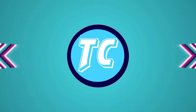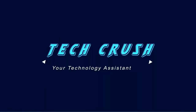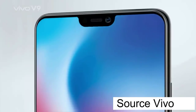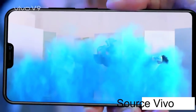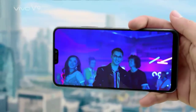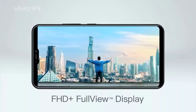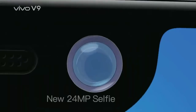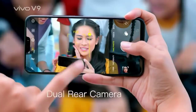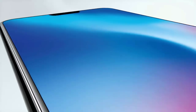Vivo V9 will launch in India on March 23rd, and the company has already sent out media invites for the event. It looks like the Vivo India website listed the upcoming V9 smartphone with full specifications ahead of the official launch, though this has now been taken down. Currently if one tries to find the product listing, it takes one to a testing page with a dummy phone and a price of Rs 1 crore, which is not the Vivo V9.